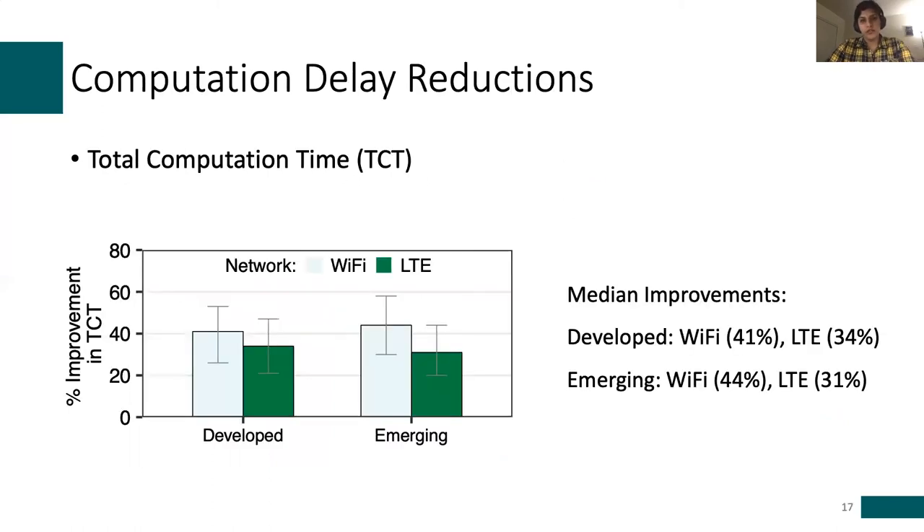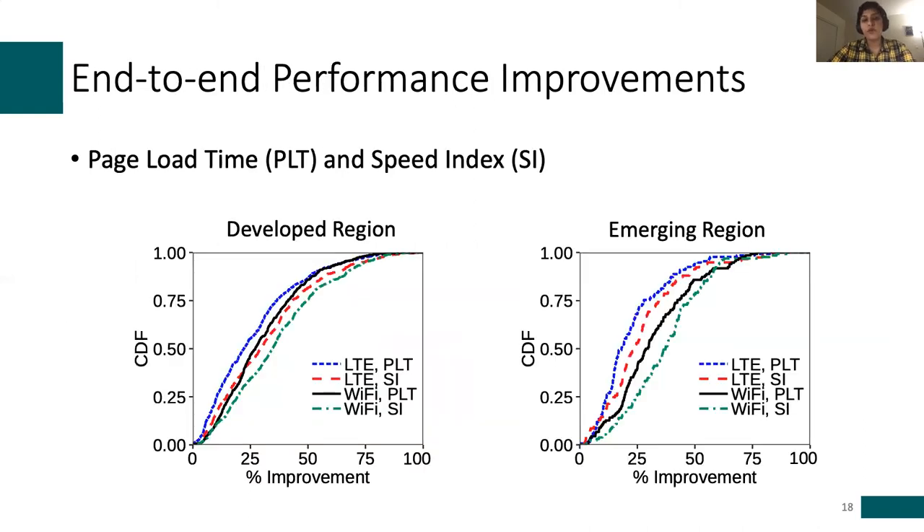To evaluate computation speedups, we compare to a default page load and consider total computation time — the amount of time spent on parsing and executing the source file as well as rendering the page. Horcrux was able to provide significant computation speedups across both regions and network settings. For a median page in a developed region, we see 41% improvements on a live LTE network, which translates to one second less computation time. We also provide similar improvements for end-to-end metrics such as page load time and speed index. For example, on Wi-Fi network, we see 27% and 29% improvements for PLT in developed and emerging regions, respectively.